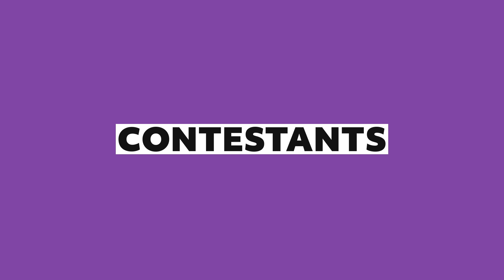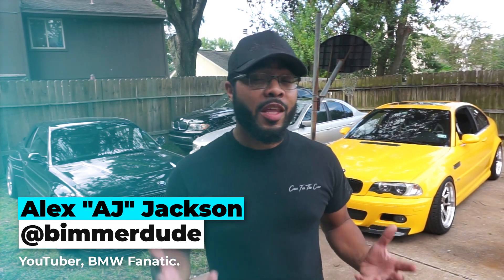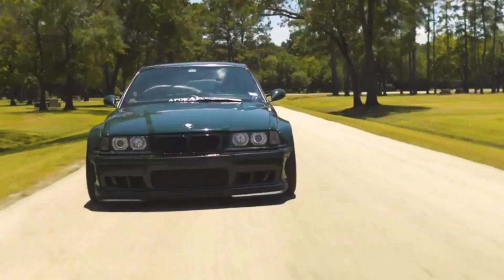Our contestants for today. What is going on guys, my name is AJ and you might recognize me from my YouTube channel. We do garage, DIY projects, product reviews, vehicle reviews — if it's B&W related we're probably into it. I want to personally welcome you guys to today's episode of The Hype Is Right, brought to you by KoenigWheels.